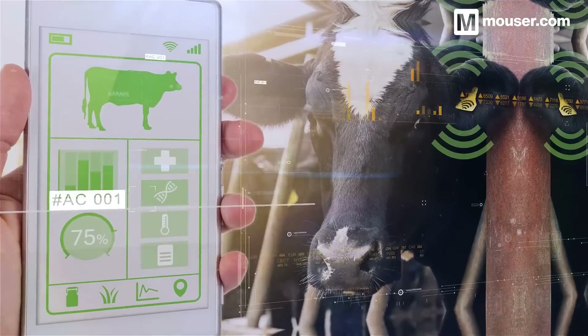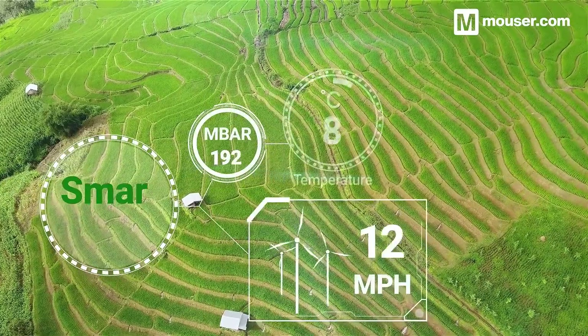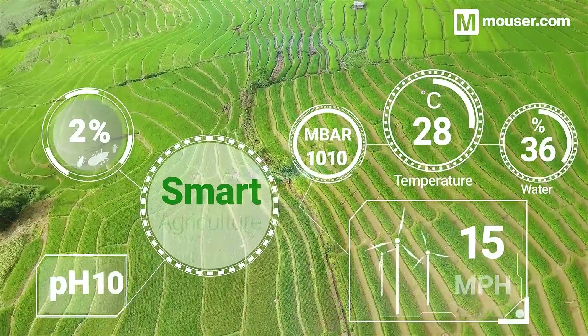Today we'll look at four products that are ideal for smart agriculture designs. But first, if you aren't already, consider subscribing to the Mouser YouTube channel. Also, if you click the notification bell, you'll know when these videos go live.